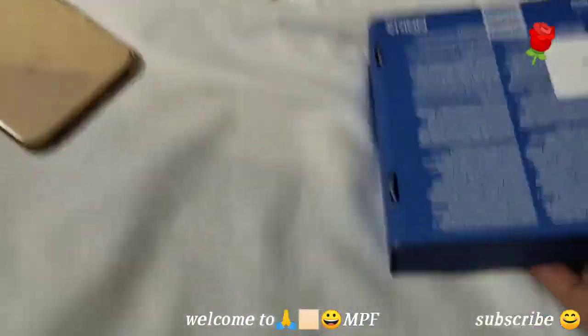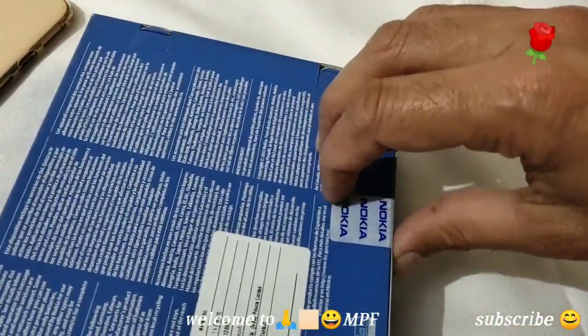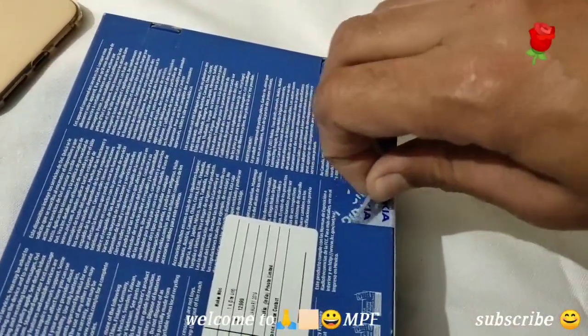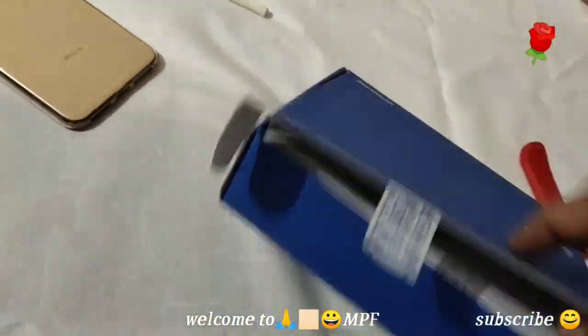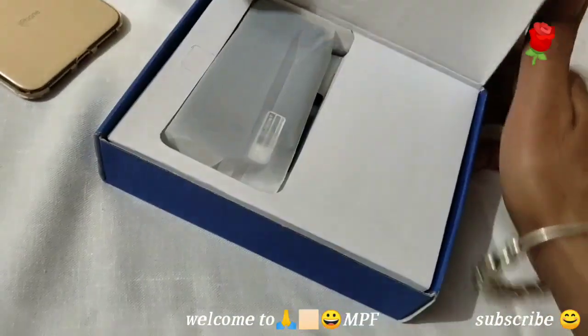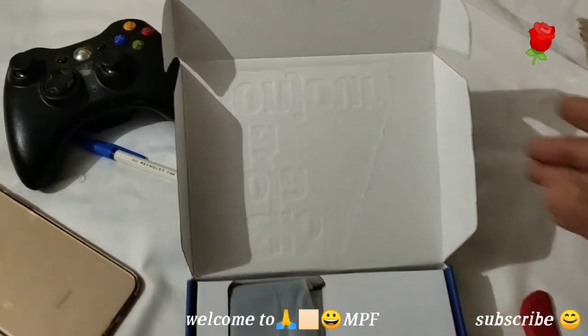Let me check how to open it — I don't want to destroy or damage the bag. Okay, let me try like this. And oh my God, here is the phone!